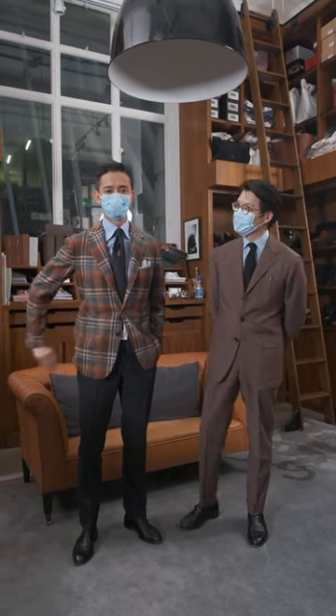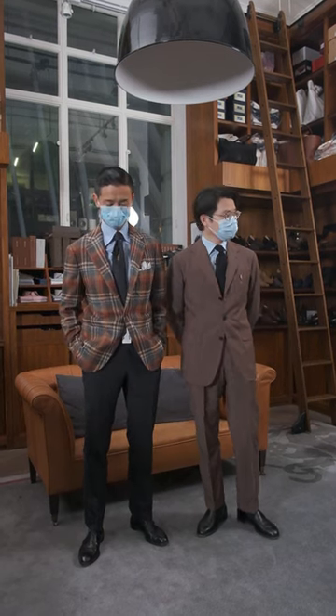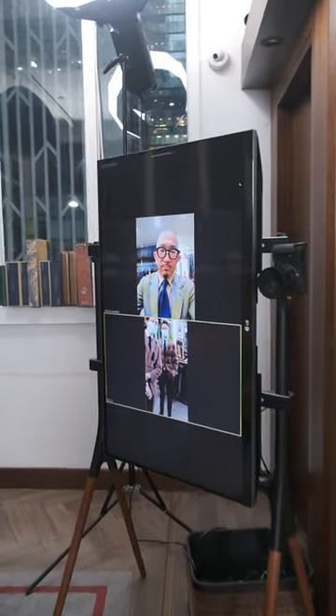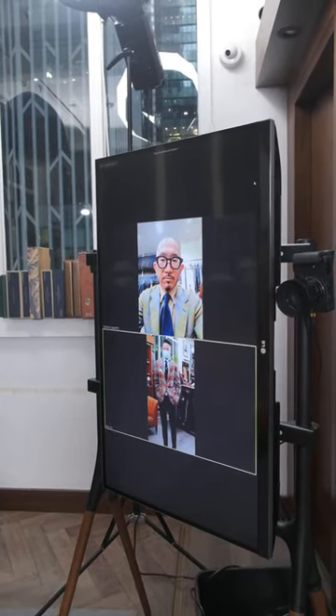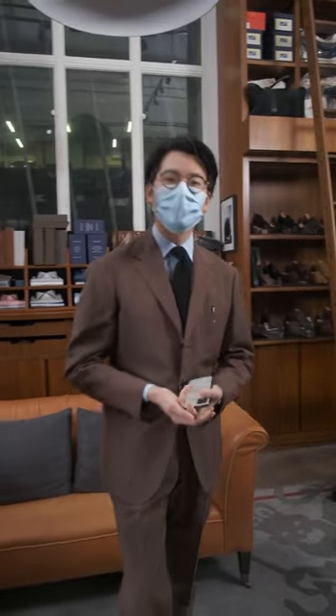I'm here with my co-founder Alan, and we're gonna simulate what it's like to do one of these trunk shows. I've also got the head of sales for Ring Jacket, Sasamoto-san. So this is kind of the basis of our virtual trunk show setup. We've got high quality camera, we've got mics on both the customer and on our staff, and we've got high quality audio. This way when the customer wants to speak to the tailor, he can speak at a normal voice and it'll feel very natural.